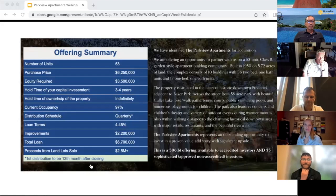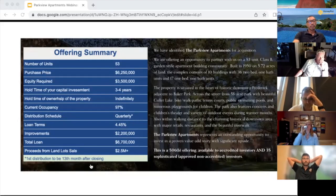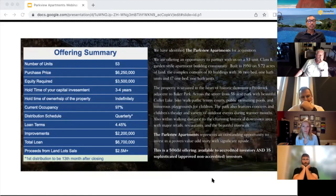This is the fun part — the numbers everyone wants to know. Parkview is 53 units and we're purchasing it for $6.25 million at the final negotiated price. We are raising $3.5 million on a first-come, first-served basis. There is a three-to-four-year hold period in which we're going to be executing our business plan and moving toward the refinance. So keep in mind that before you start getting your money back, it will be three to four years from now — maybe sooner, maybe a little bit later, all dependent upon market conditions.